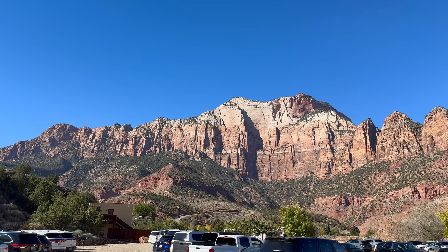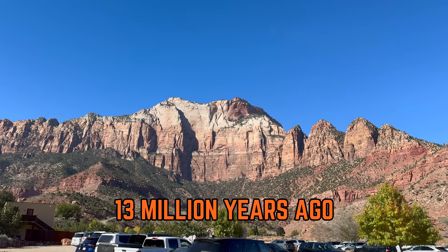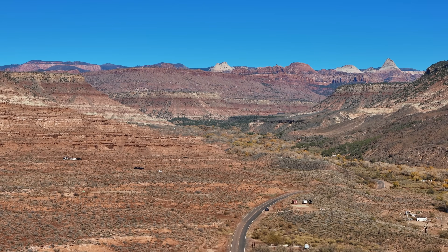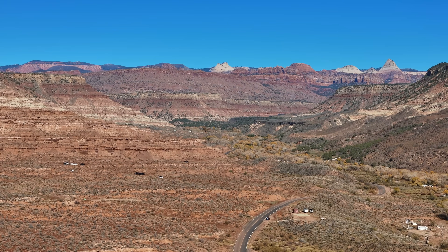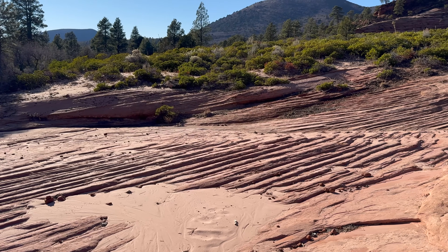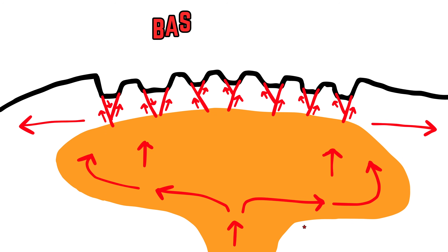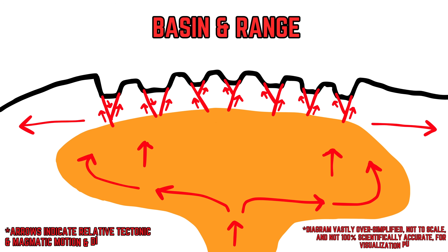The height of the uplift of Zion transpired about 13 million years ago, and during uplift, the Markagunt and Kolob Plateaus were slightly rotated. Today, all of the sedimentary units in Zion gently dip to the east, attributed to the uplift generated by Basin and Range crustal extension in the area.